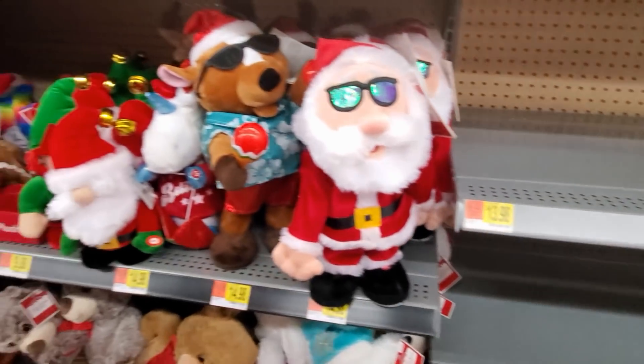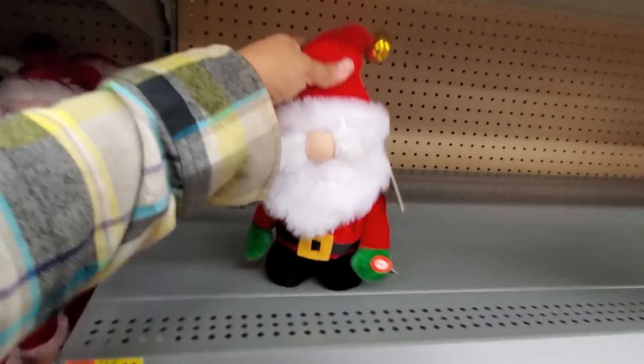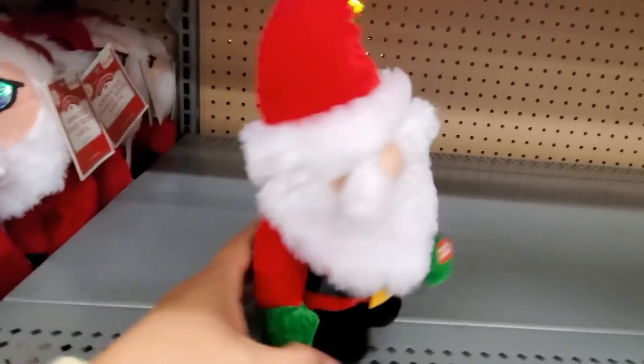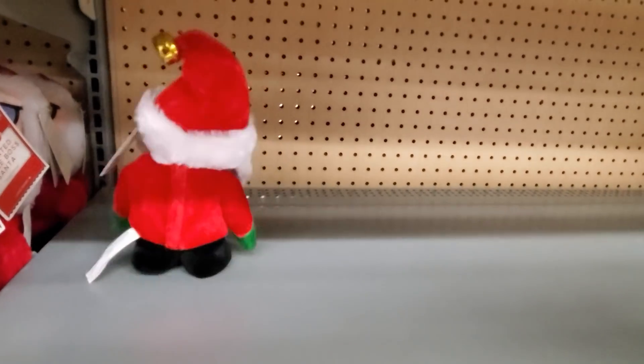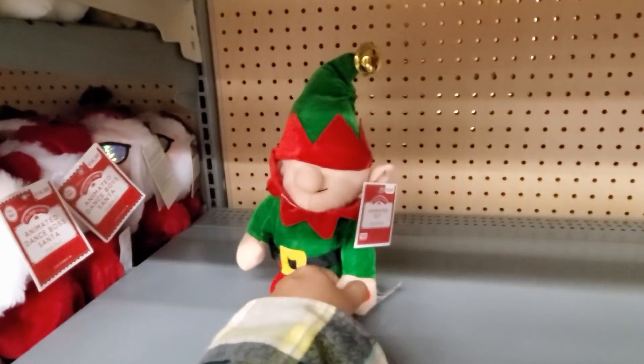Unicorn poop, right? What is this one? $15. Press that man. And they do have the L for $10.